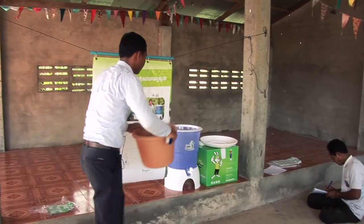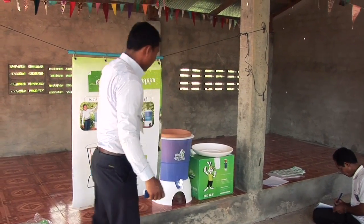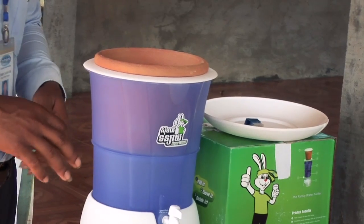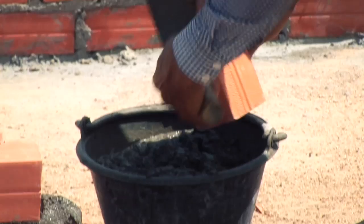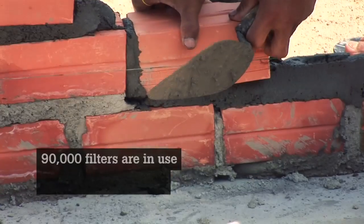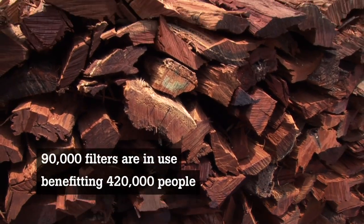The best thing about it is it saves time. I don't have to spend time boiling water — I can just fill the filter up and drink from the tap easily. Each filter saves nearly half a ton of wood over its two-year lifetime, as well as paying for itself several times over. 226,000 have been sold since 2002 and there are 90,000 in use, benefiting some 420,000 people.